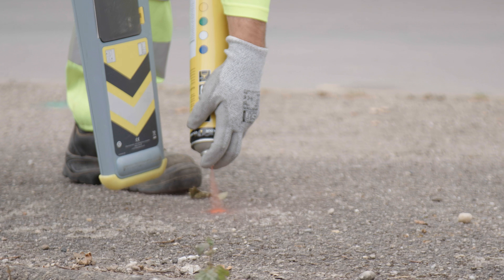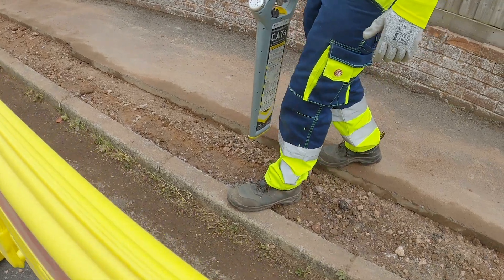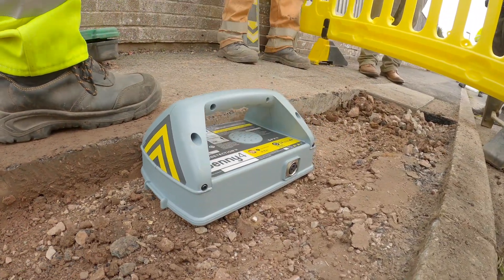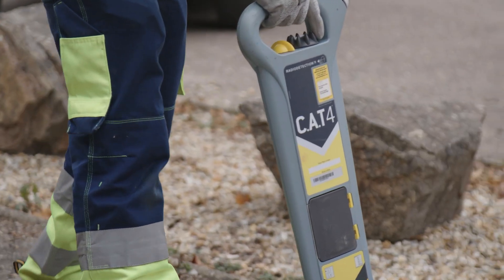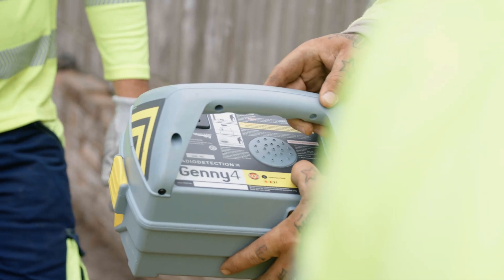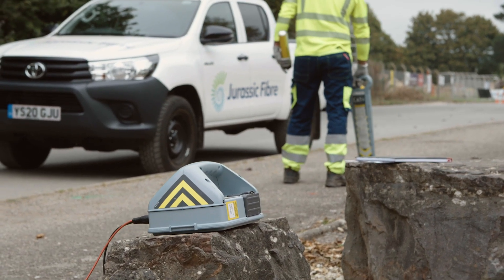Then we mark out in spray what we're finding. We generally use the CAT and Jenny — a device that will pick up buried services using induced currents. CAT stands for Cable Avoidance Tool. The CAT is an amazing piece of kit and you can use it on its own, but we always use it with the Jenny. The Jenny allows us to pick up way more frequencies.